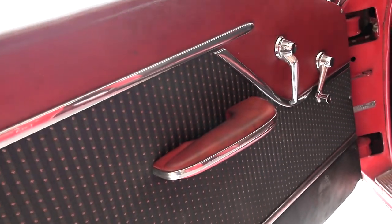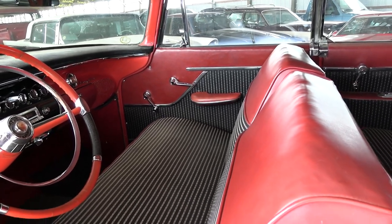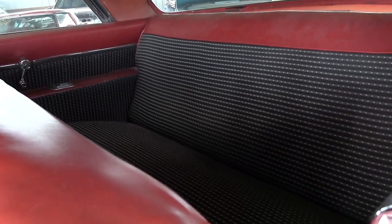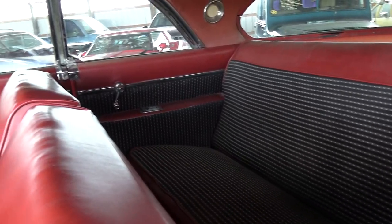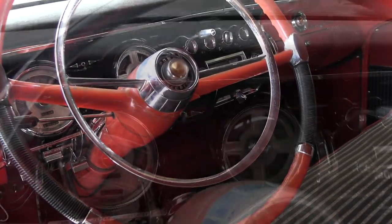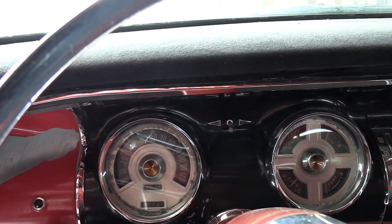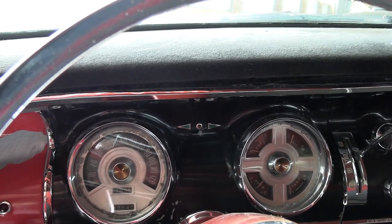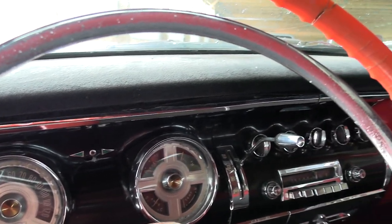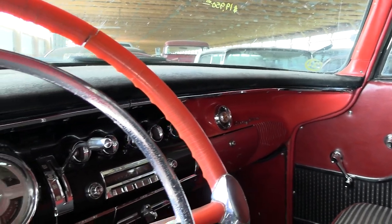Very nice interior — that's beautiful. It's a 50/50 split back bench seat and I really like that pattern on the material. It still has the factory steering wheel with a full horn hoop and a very nice-looking dashboard. The 120 mile-per-hour speedometer is showing forty-three thousand six hundred forty miles, so I don't know if that's actual mileage or if it's 143,000, but it's in very nice condition — just a beautiful dashboard.